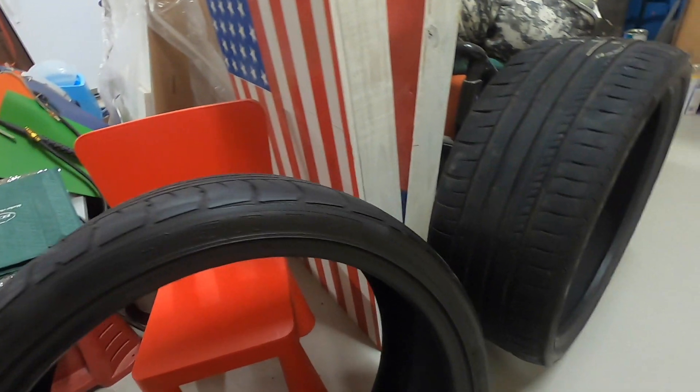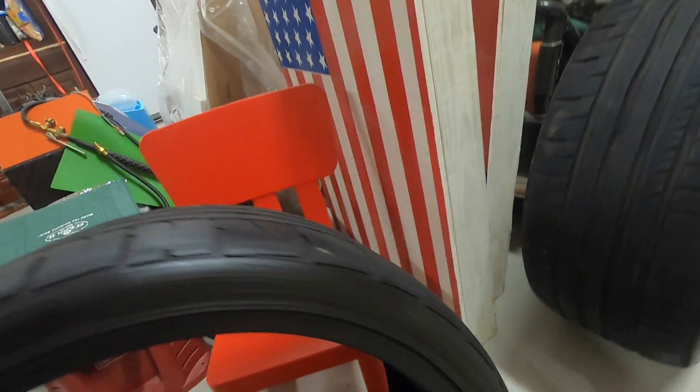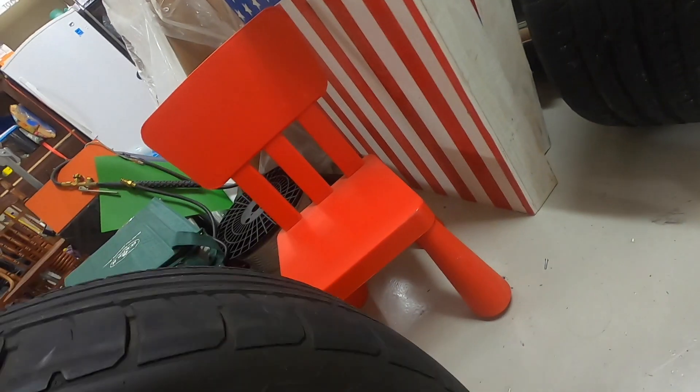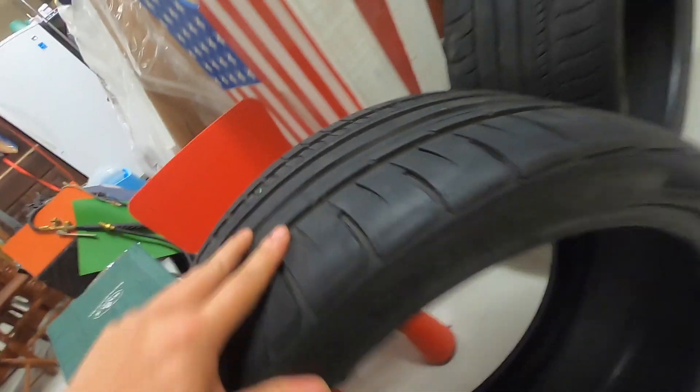These tires are not quite as good as the Michelin Super Sport or Pilot Super Sport. These are made by Federal — yeah, these are Federal low-profile performance tires.